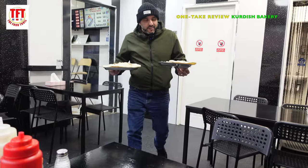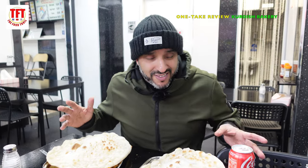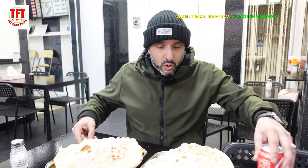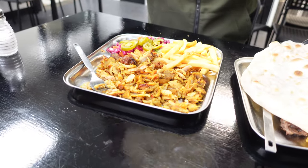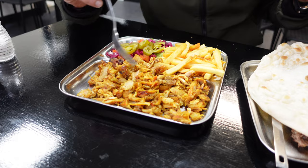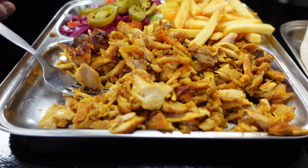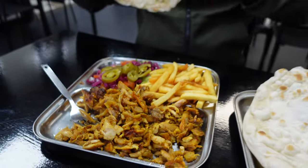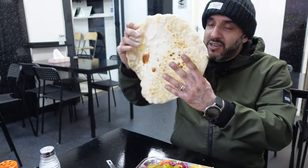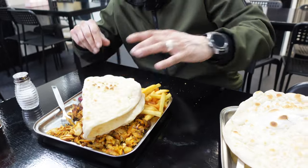Here we are then — we've come to Kurdish Bakery in Gateshead. This place got recommended to us. People said it is by far one of the best shawarma places in Gateshead. Let's lift up these covers and see what's underneath. This one here is the chicken meal — you're getting chicken shawarma, some fries, salad, and a nice big naan bread. Nice and warm, still fresh. This meal here cost us £6, which I think is very good value.